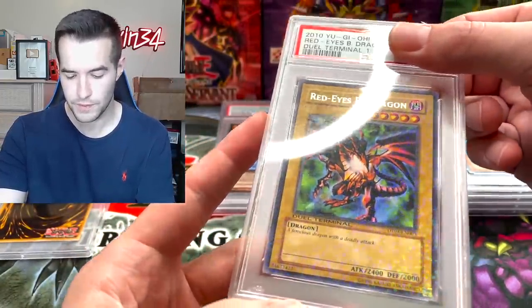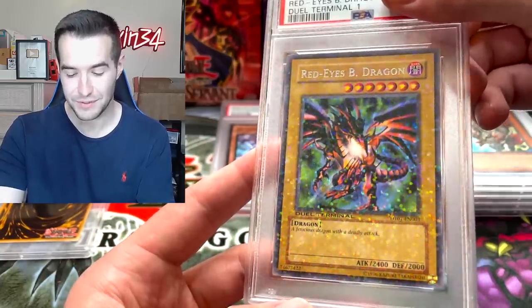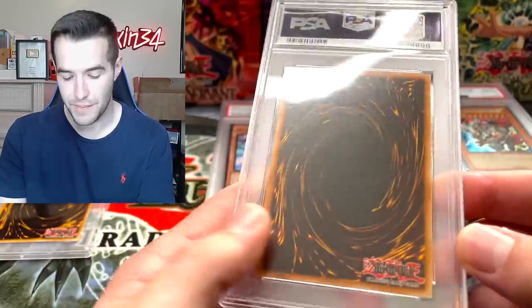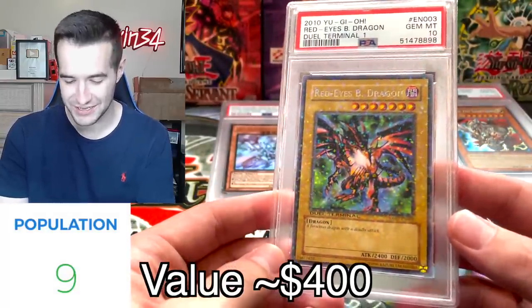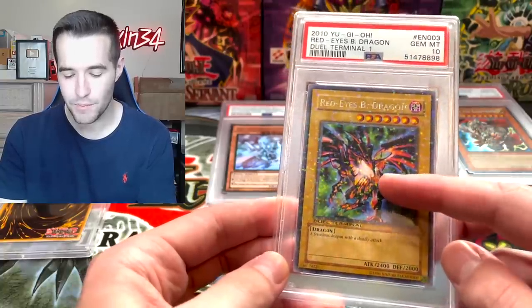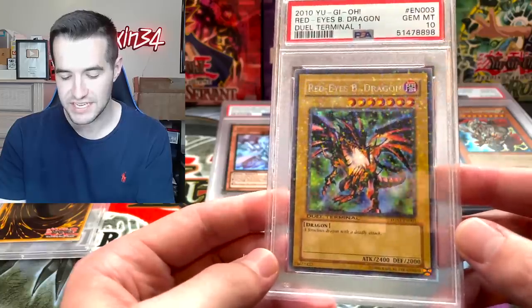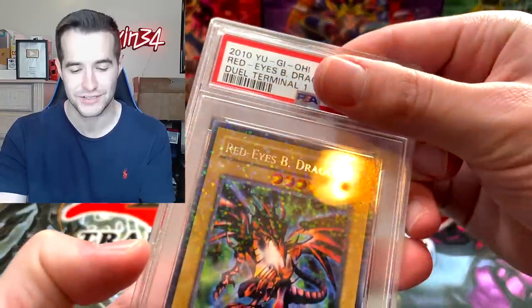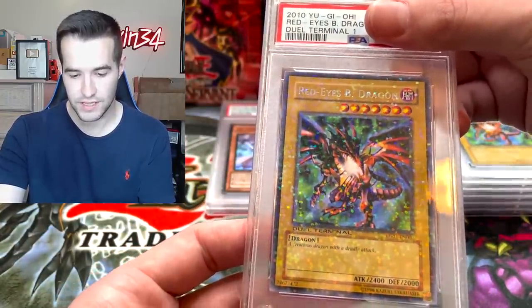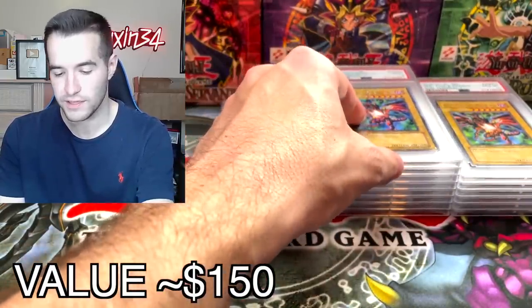Dual Terminal Red Eyes Black Dragon — this would be cool. It's not a very expensive card, but man, is it a cool card. Gem Mint 10 — that's so awesome! Red Eyes with the DT foil — Gem Mint 10. I sent in two of these. Can we go two for two? Mint 9 — I'll take one of them, all we need is one. That's really cool.